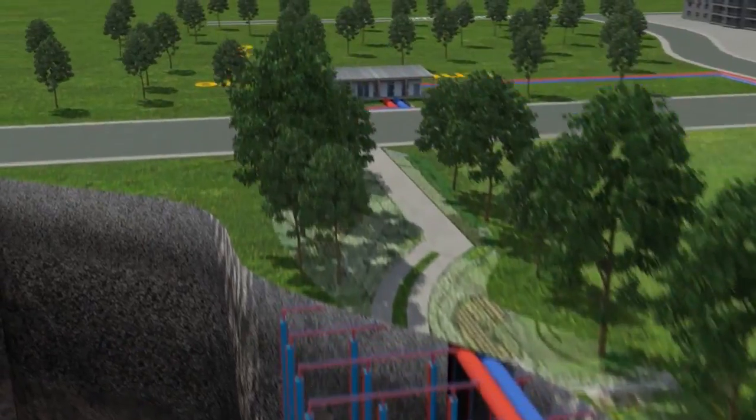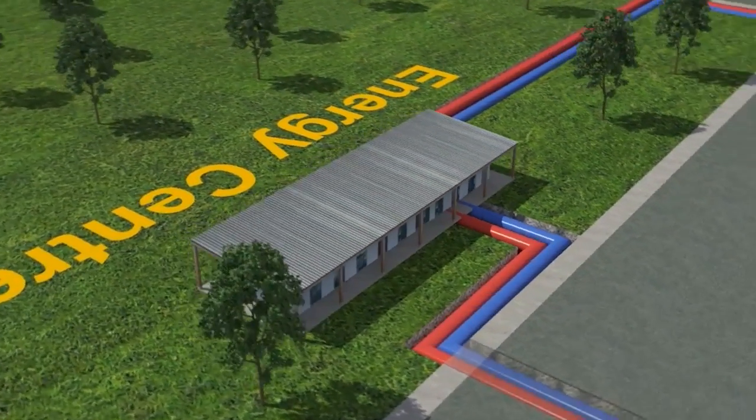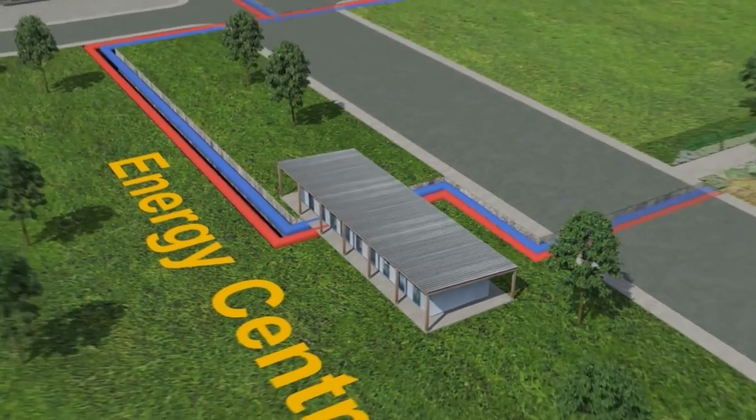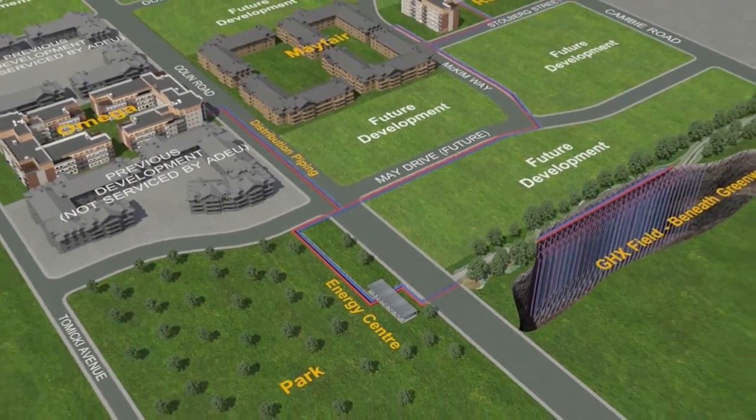Sewer heat technology is quite expensive. In order to build a solid business case long term, you have to build your customer base. Richmond is becoming a regional leader in the field, as this is its second district utility. It also operates the Alexandra District Energy Utility using geothermal heat recovery. Residents will certainly have bragging rights for being connected to renewable energy.